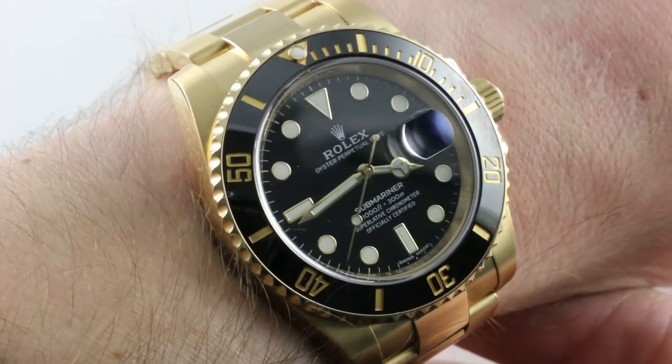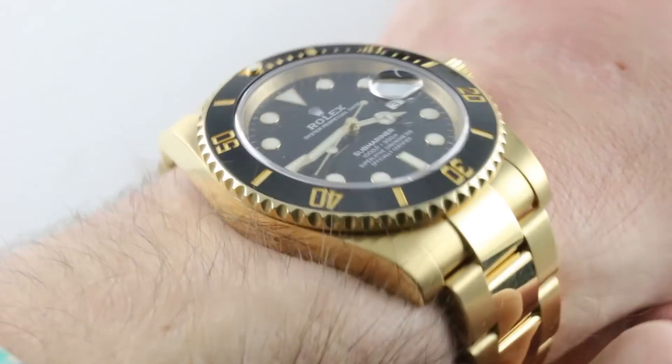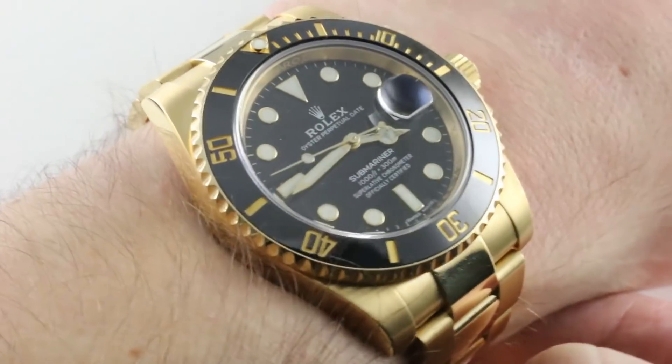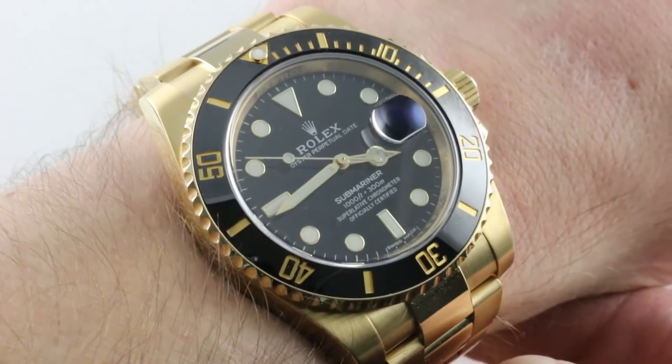Gold is bold, and none more so than yellow gold. A yellow gold Rolex Submariner — well, that's Rolex royalty. I'm surprised I haven't reviewed this watch yet, but here goes. The Rolex Oyster Perpetual Submariner, the definitive dive watch from the definitive brand.